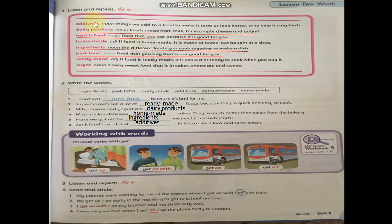Words. Here I have many words and the definition for each word. Additives — noun — things we add to food to make it taste or look better, or to help it stay fresh. Okay, this is additives.